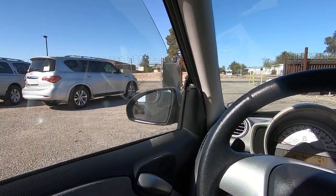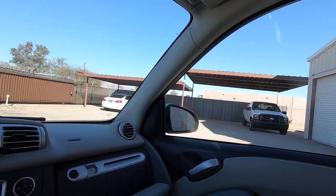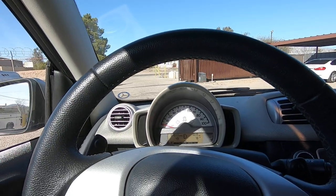Window — that's the driver window. Passenger window. Okay, I think we're done. Let's go for a ride.